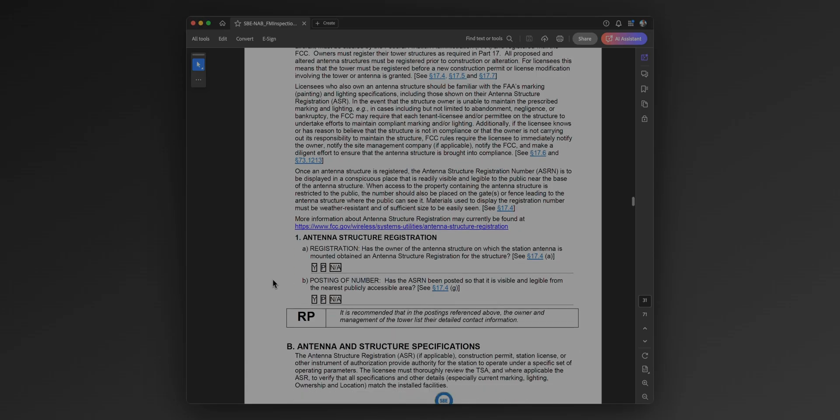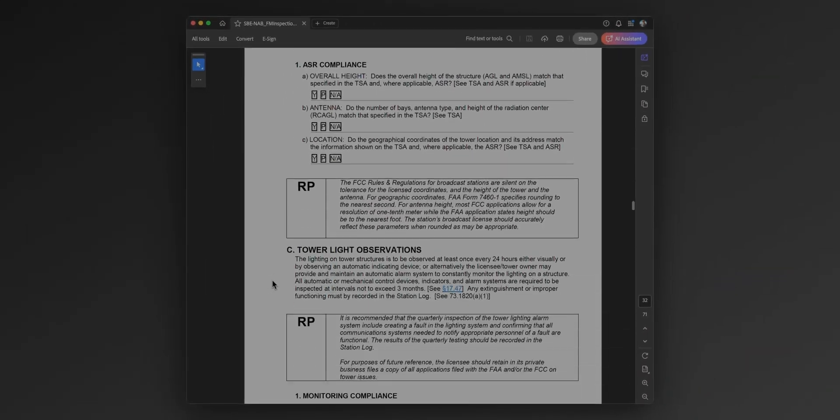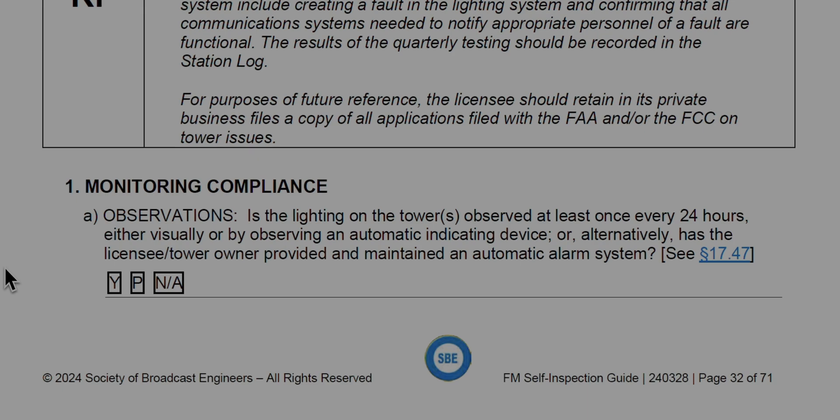Antenna stuff is in there too. Is your antenna structure registered? Are you monitoring tower lights? Radio frequency exposure — is it within permissible limits for occupational and public? These are all very technical things that need to be kept track of, but you don't have to constantly be doing them — you just have to make sure you are aware of them. Tower lights, however, you do have to constantly keep track of.